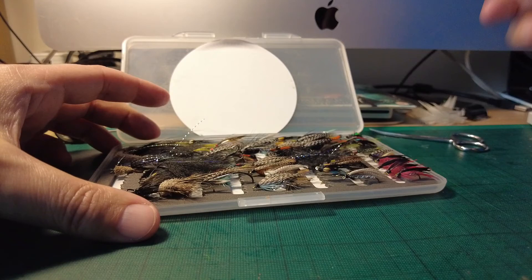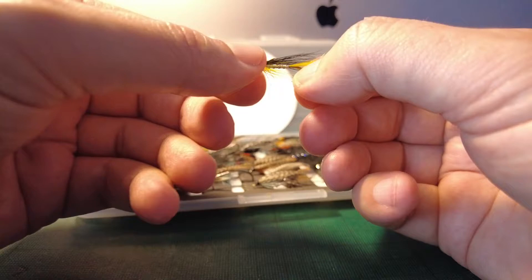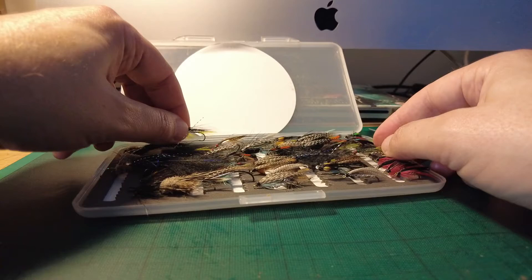Of course my box isn't very tidy — it's all over the place. Another one tied up by a friend of mine from Kerry, Mick Barry — thank you. Yellow Peril, great sea trout fly. Got plenty of sea trout on that.